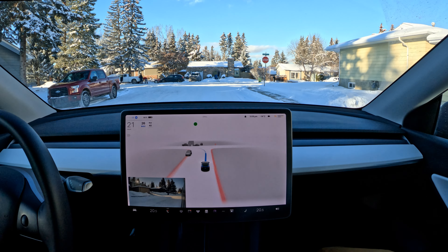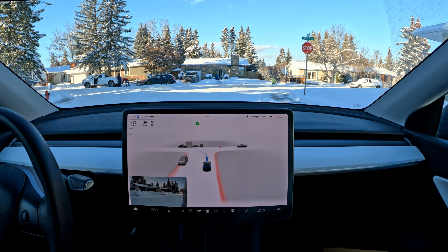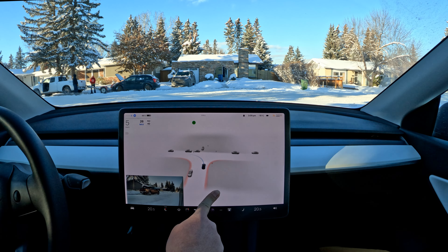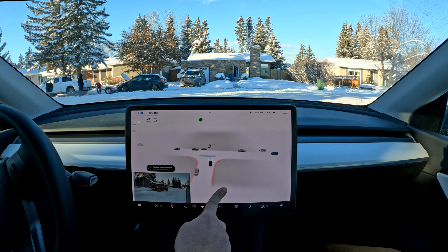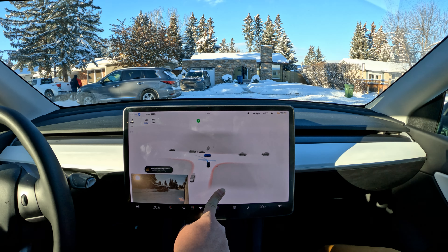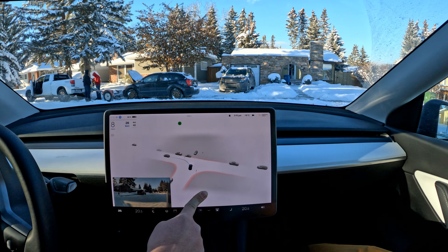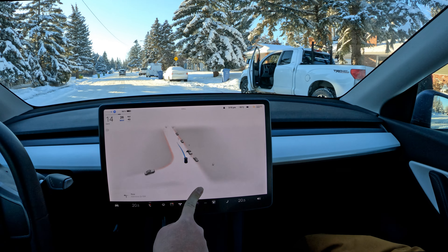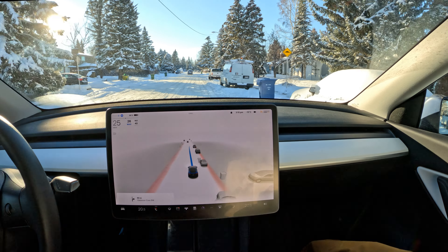Got a left turn coming up. It sees the stop sign very nicely. There are a few pedestrians over there — you can see them, they're just a couple of guys doing some work on their car. It should stop for this car. Nicely done — a little bit cautious around those two pedestrians. Nicely done, nicely executed.